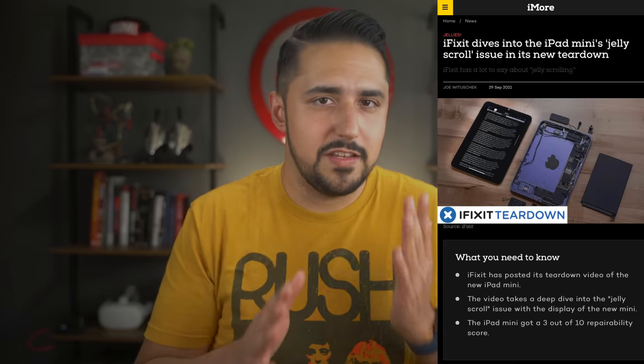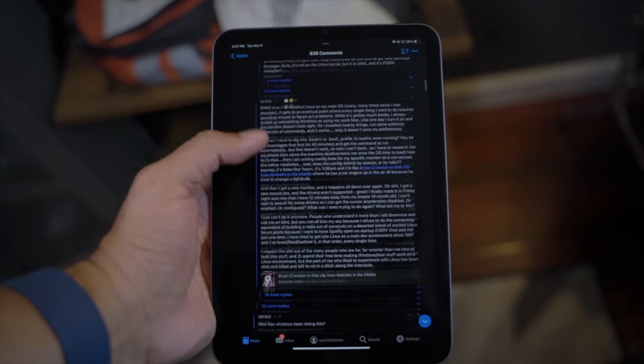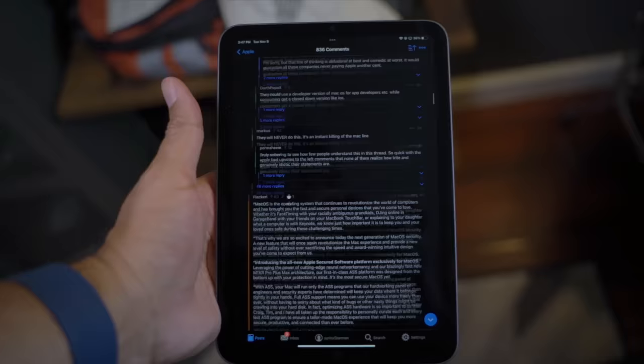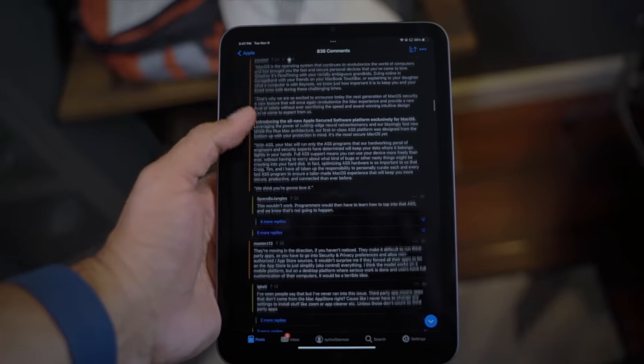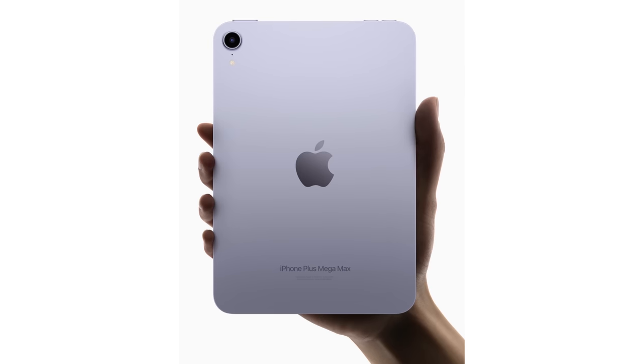Then there's the dreaded jelly scroll effect — the latest in a long line of new Apple hardware controversies. Apple placed the display controller on the long edge of iPad mini, and because the two halves of the display update at slightly different rates, scrolling text in portrait orientation may appear to have a jelly-like effect, with the far side appearing to lag slightly behind. For the first couple of days I didn't notice anything until the internet erupted into outrage, and now anytime I scroll text at a medium-to-slow speed in portrait, I just can't help but see it.